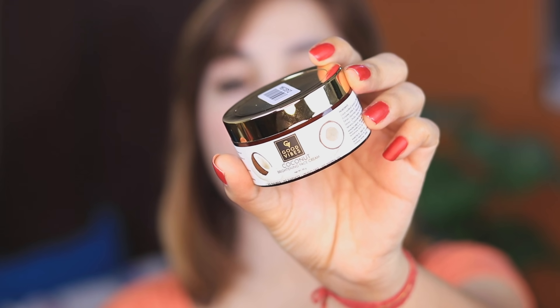I have purchased some things that I shared in the haul video, and I have used some things that I gave you in the review. So today I am going to review a product from the brand Good Vibes — this is a Coconut Brightening Face Cream.